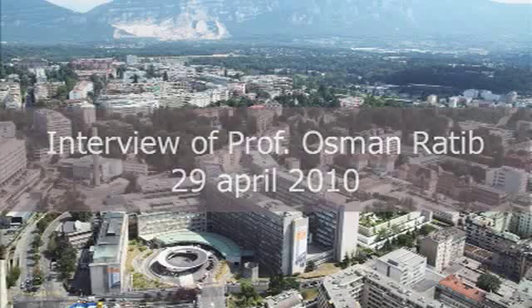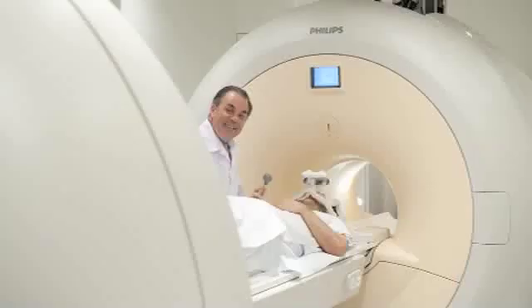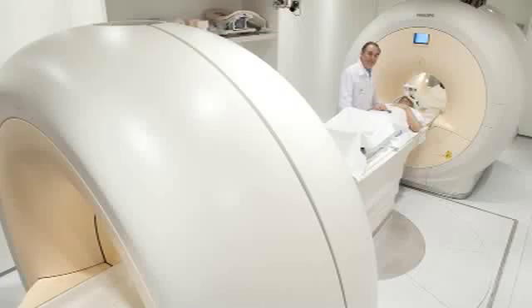Professor Osman Ratib — the University Hospital of Geneva has acquired a new PET-MR scanner. What is its advantage? This new device combines for the first time two whole-body scanners that were traditionally impossible to put together: an MRI and a PET scanner. It was traditionally impossible to put them together because the magnetic field of the MRI would prevent a PET scanner from functioning properly and would create major artifacts that were for a long time considered impossible to overcome.